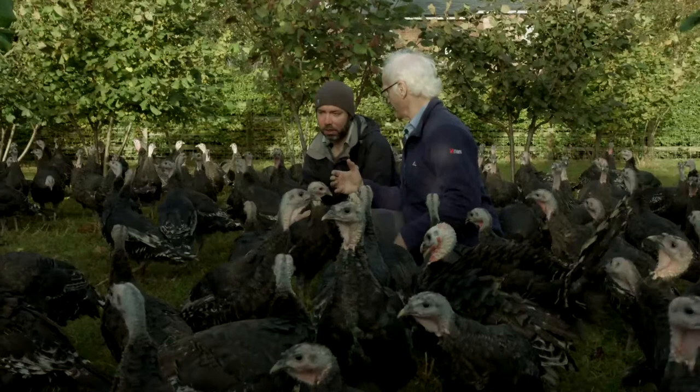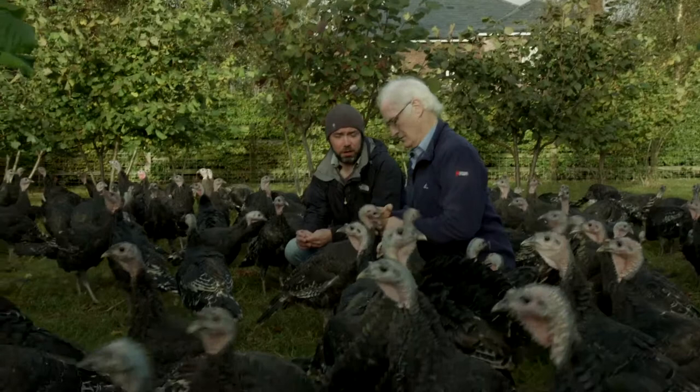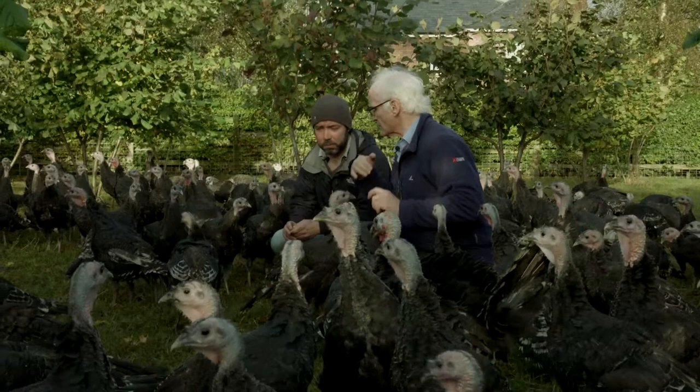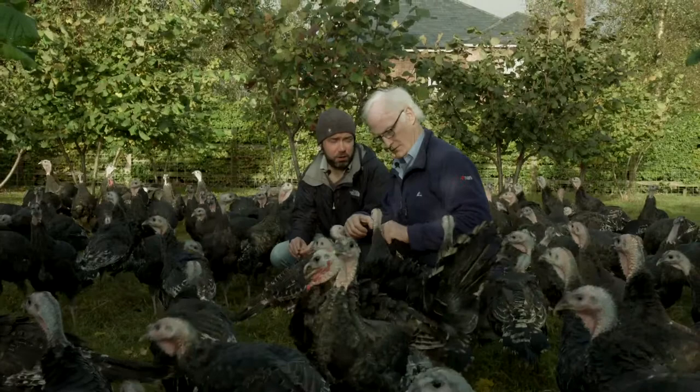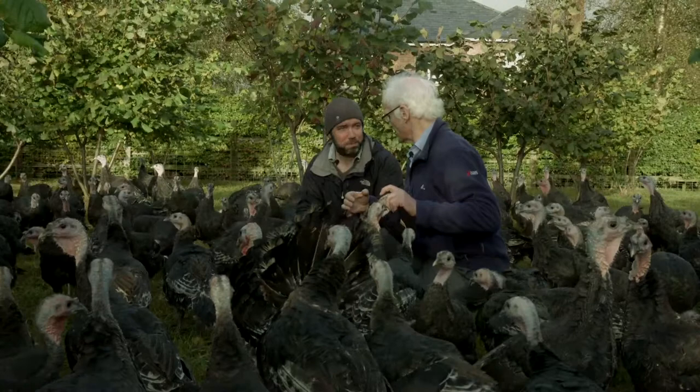So how old are these now? These turkeys are about 11 weeks old at this stage. So what weight would they be now and what weight when they're ready? They're probably about 8 pounds now and they'll finish at an average of about 14 pounds. And will you do all the processing here, or who does all the plucking? We dry pluck them ourselves here on the farm and we hang them for about a week. And we dress them ourselves in our own butchery and sell them off the farm. Your own butchery here too? We do, yeah.